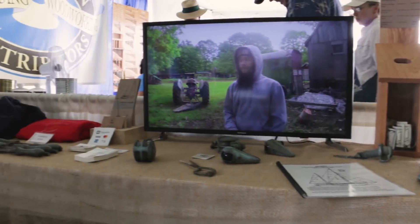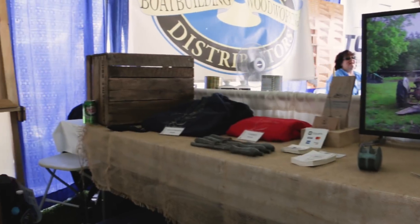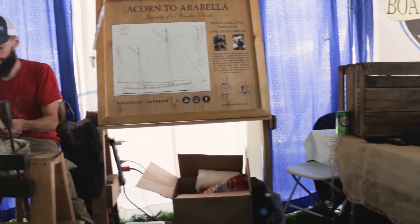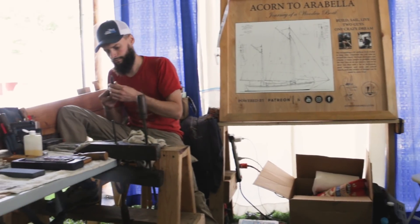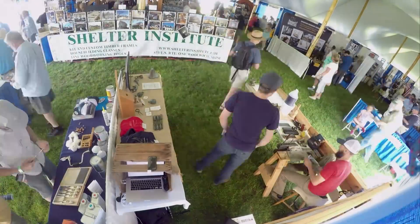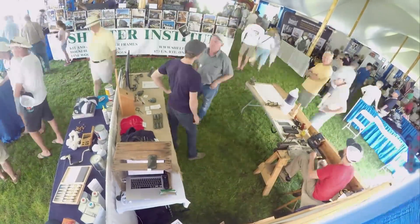We had our own booth. Jamestown Distributors hooked us up and paid for us to have a booth for the weekend, which is awesome. We don't often get to meet a lot of our viewers in person, but when we do, it's always an amazing experience. We love sharing this project and hopefully inspiring you all to take on a project of your own, whatever that may be.